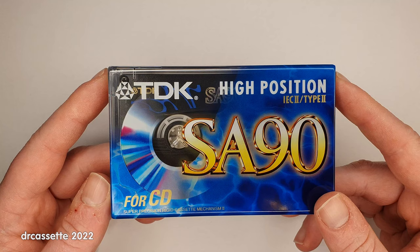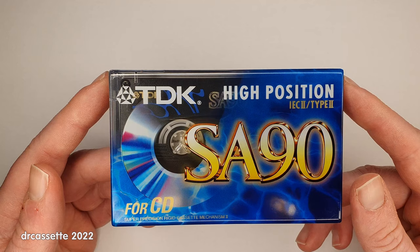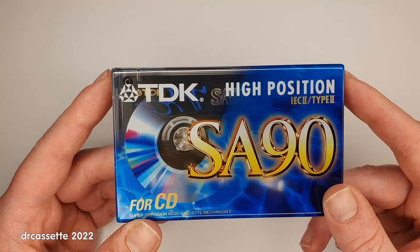The TDK SA was the last of the old famous Type 2 cassettes that was still being sold. It disappeared from the market in around 2011, and the license agreement between TDK and Emation lasted until 2015.